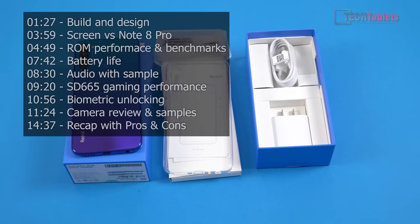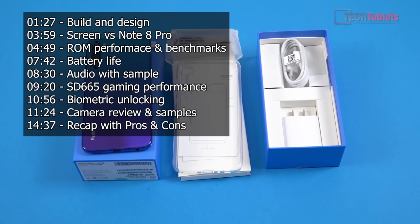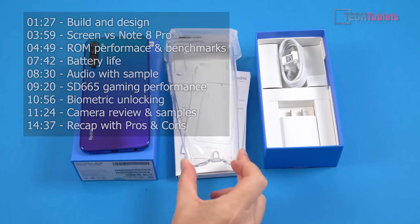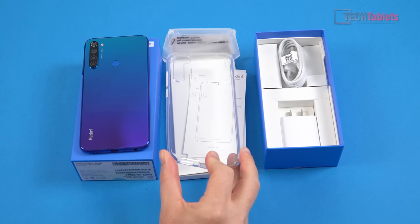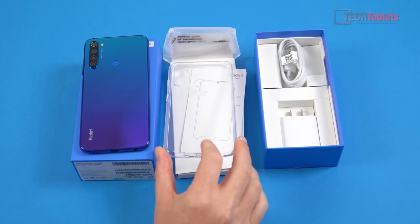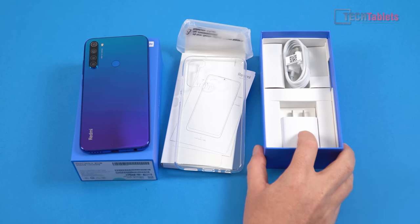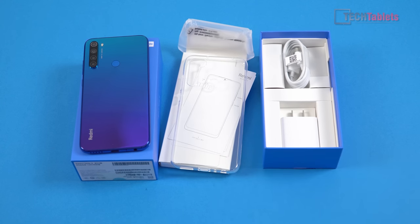The Redmi Note 8 here is a loan unit provided to me from TradingShengen.com. We've got a TPU case in the box, which is good — manufacturers are pretty much always now including cases straight out of the box. They do realize these phones are covered with glass and slippery. So we've got decent protection there, an 18-watt charger that will fully charge the phone in 1 hour 52 minutes, a Type-C cable, instruction leaflet, and SIM tool.